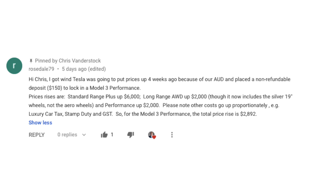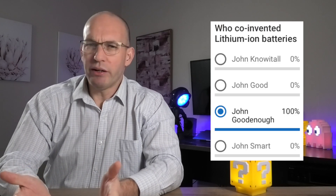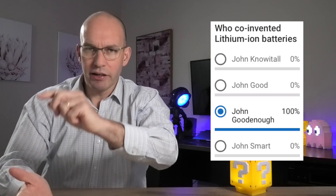One final note for mail — I asked viewers to summarize Tesla Australia's recent price hikes, and Rosedale79 got their comment pinned for actually looking into that, so thanks very much, great work. The poll I had was a pretty easy one, so 100% and 100 internet points for everyone for getting that right. Alright, let's move into some bites.